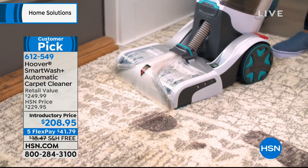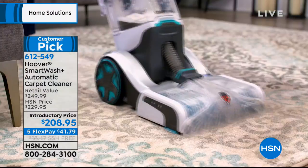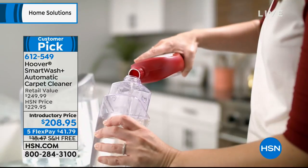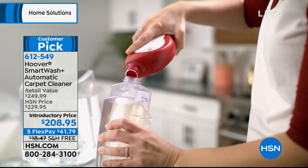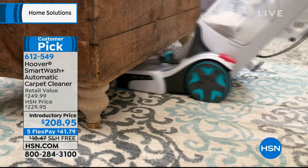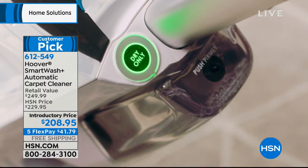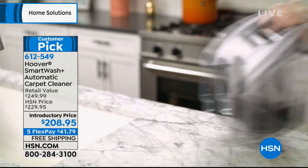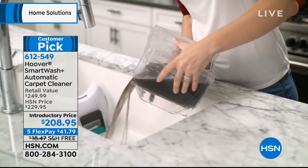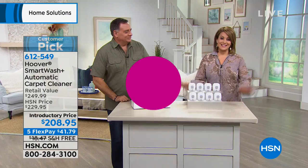Still to come at the end of the hour: the latest and greatest from Hoover — it's called the Smart Wash. It's an automatic carpet cleaner with a triggerless design, so for those who get hand fatigue when washing carpets, this machine does the work for you. Separate tanks so dirty water never touches the clean. It knows how much solution to dispense and how much to suck up and dry. You literally just push it forward, and when you pull back it's automatically drying. It's only 18 pounds, brand new, and already a 4.7-star customer pick. Item 612-549, on free shipping.